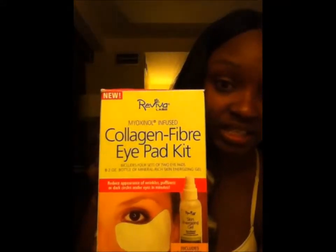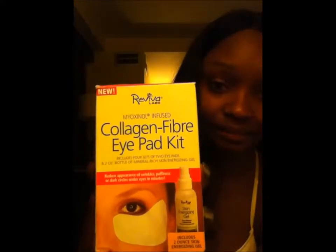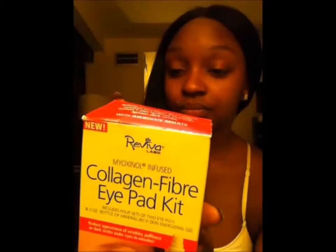So I actually found a product that was specifically for it. It's from Reviva Labs and it's the Collagen Fiber iPad Kit. On the box it says — I'm going to read it right off — it says 'quick Botox-like benefits.'